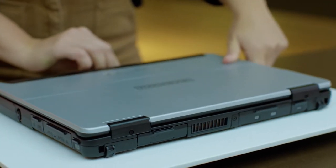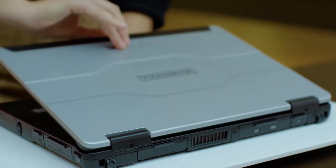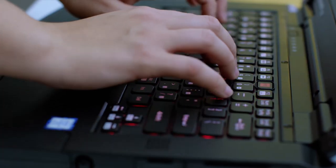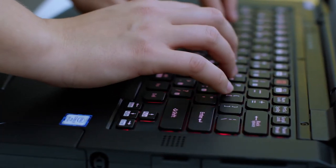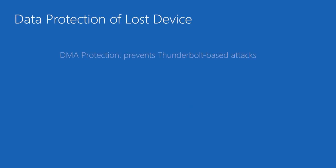Finally, Secured Core PCs protect data if a device is lost. Whatever the reason for loss, Secured Core PCs help ensure that your data remains secure and inaccessible to others. For example, kernel direct memory access, otherwise known as DMA protection, blocks attacks that use your Thunderbolt ports, and BitLocker encrypts your device data to help prevent it from being accessed by anyone other than you. This means your data will remain safe if you ever lose your device.